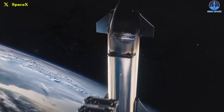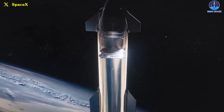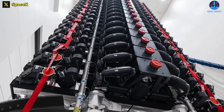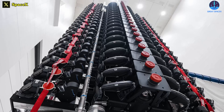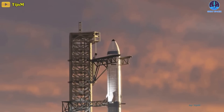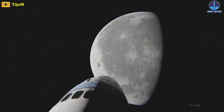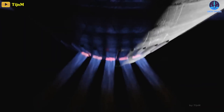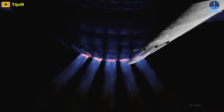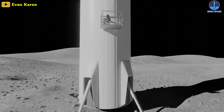More pressingly, the company would very much like to use Starship to deliver its second-generation Starlink satellites to low-Earth orbit, as the Falcon 9 rocket is ill-suited for the task, requiring the company to produce smaller Gen 2 variants. NASA is also desperate for the two-stage mega rocket to succeed, as SpaceX is under contract with the space agency to develop Starship into two distinct Artemis lunar landers. The first of these missions, Artemis III, is currently scheduled for 2025, which isn't too far from now.